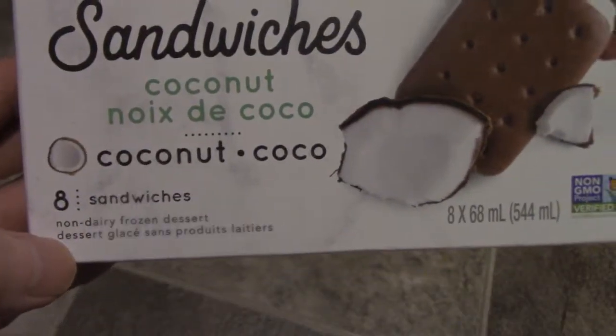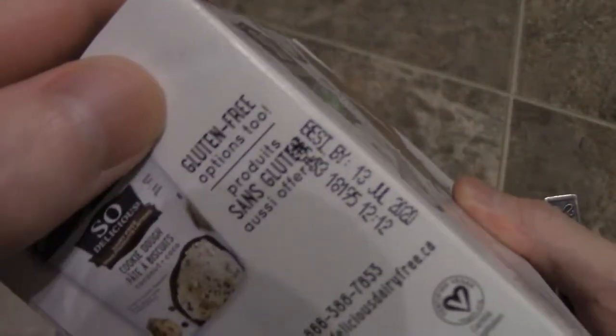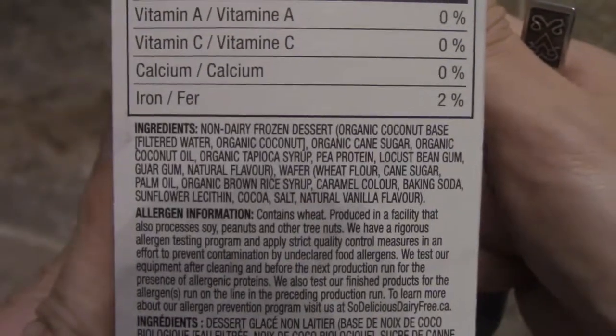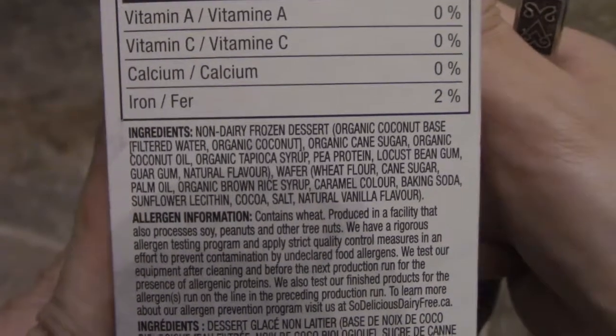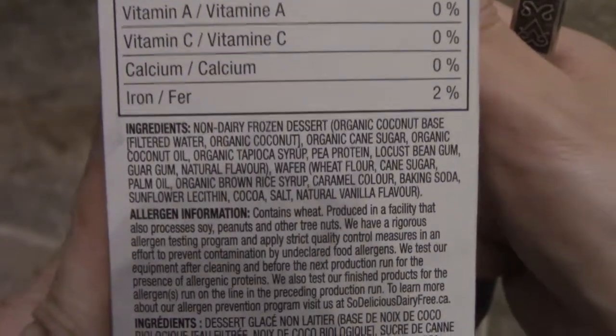Non-dairy frozen dessert, and here's the back. Let's take a look at the ingredients here. Check this out, right here guys — gluten-free options they have. I'm not sure if those are gluten-free, let's double check. So we have non-dairy dessert, organic cane sugar, syrup, tapioca — so they use tapioca.